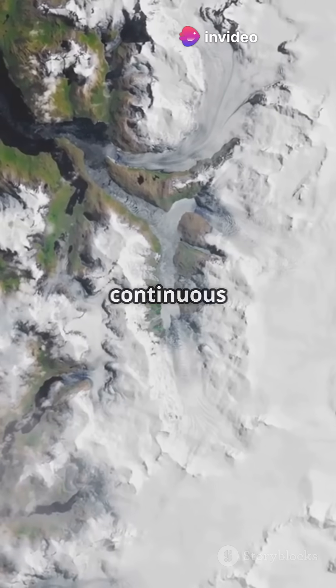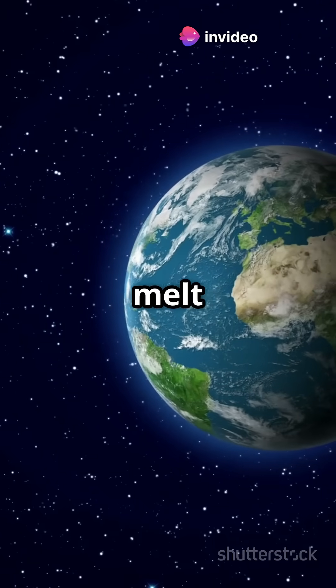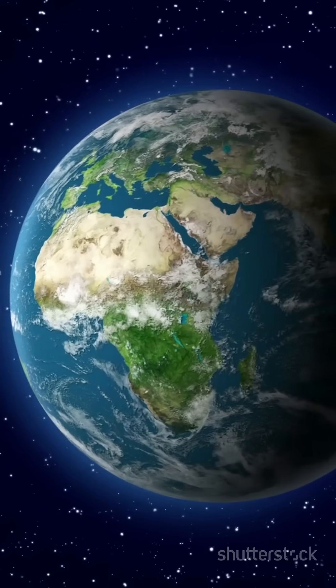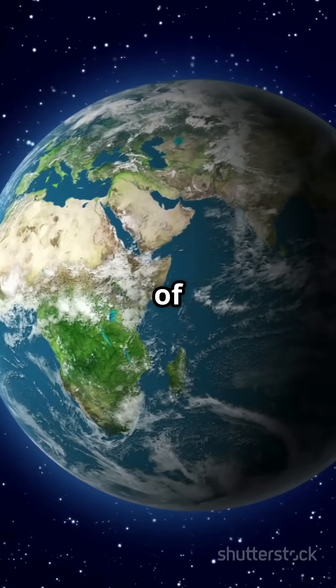Isostasy is a continuous process. As glaciers melt and mountains erode, Earth's crust slowly adjusts, rising and sinking over thousands of years.